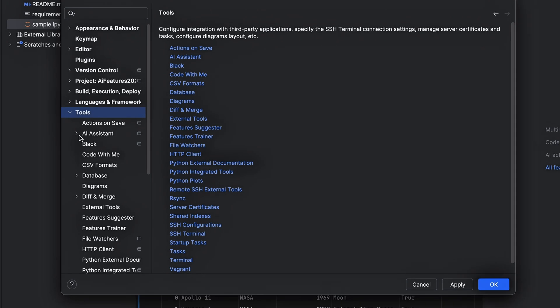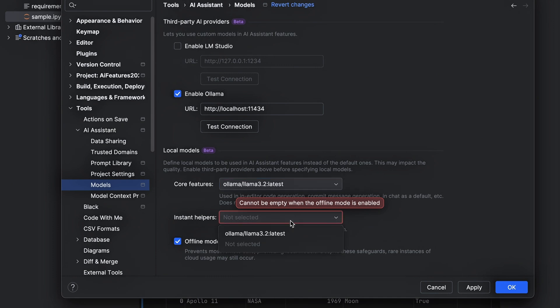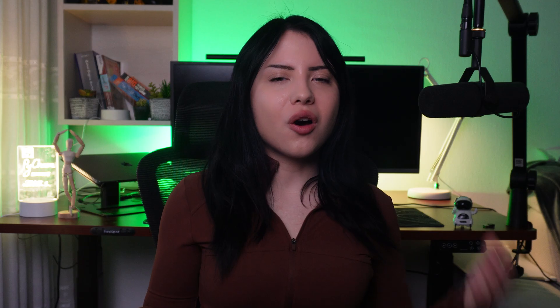AI Assistant is a coding companion, and like a true companion, it's there for you — rain or shine, online or offline. With a new offline mode, you can now work with local models without relying on an internet connection. Whether you prefer cloud-based AI processing or need a backup for those unreliable network days, the choice is yours.